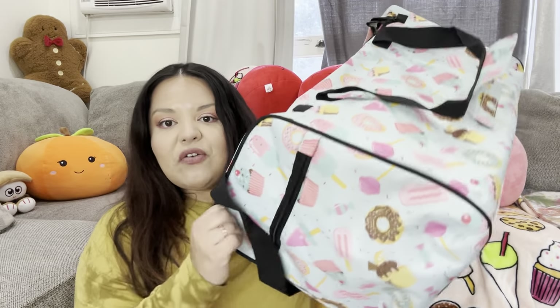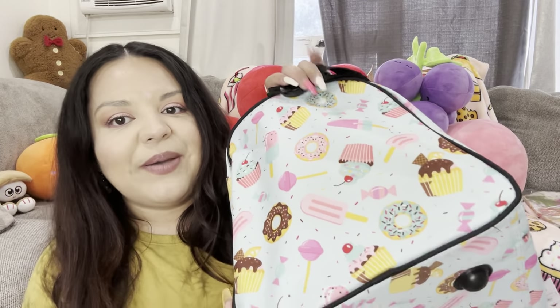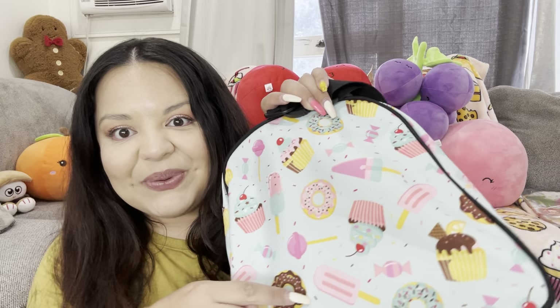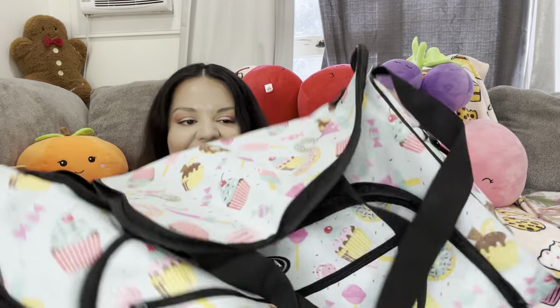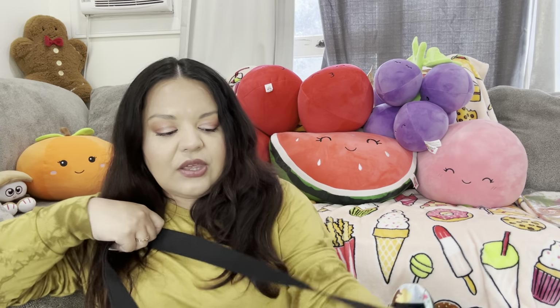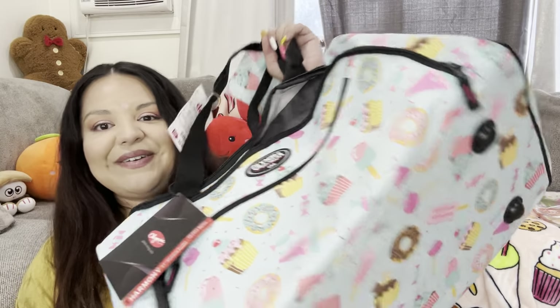Next I have the duffel bag — this one also came from DD's Discount and I paid $9.99 for it, which is such a great deal. Look at that print — cupcakes, lollipops, candy, donuts, popsicles — I had to buy it for our future traveling plans. It has pockets on the sides with zippers and a strap. I really liked it and I think ten dollars is a great deal — you can fit a lot of stuff in it.